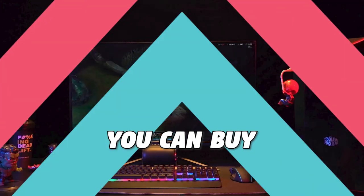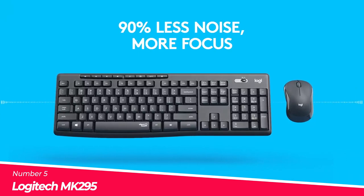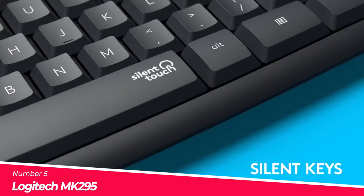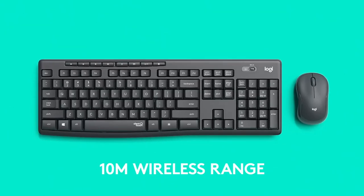These are the quietest keyboards you can buy. Number 5: Logitech MK295. Innovative silent touch technology for the same typing and clicking feel with 90% less noise.